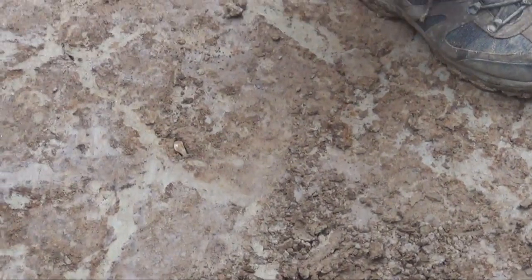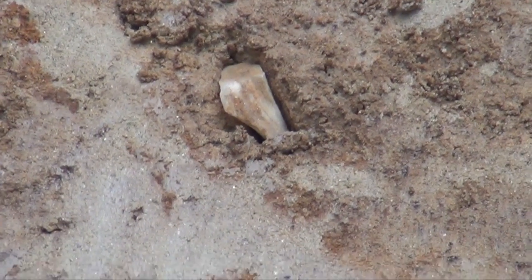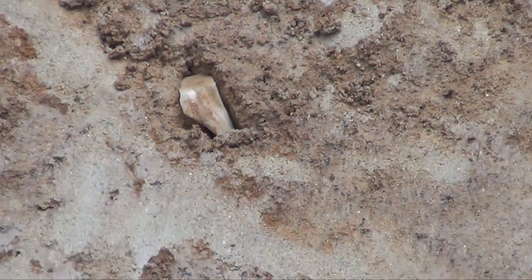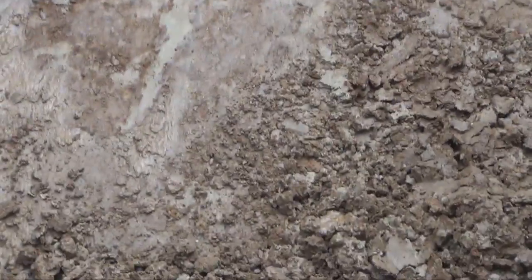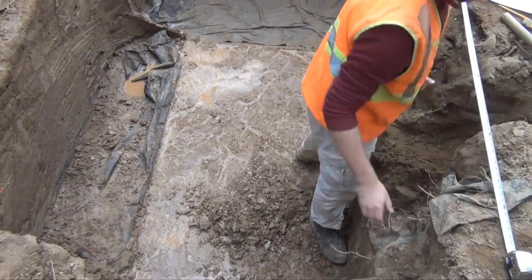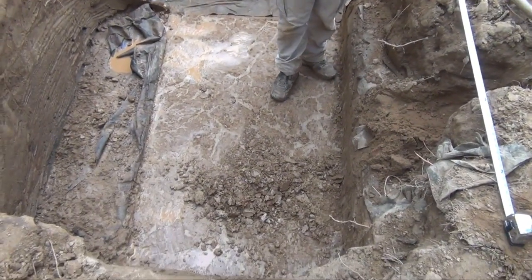We're not quite ready to call it National Geographic yet, but there's a flake down there somewhere. This is the best piece of cultural material that's come out of this unit so far. There were some FCR-looking things and other angular stuff, but it's a good-sized piece of quartz shatter — so we're not dead yet.